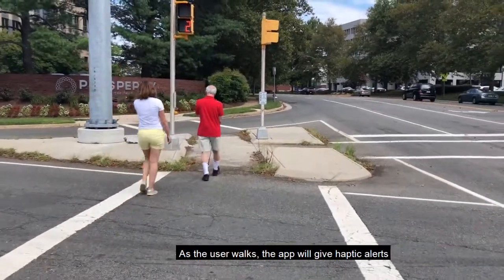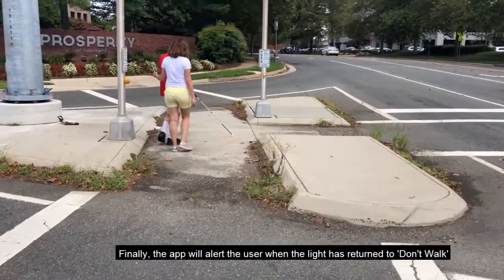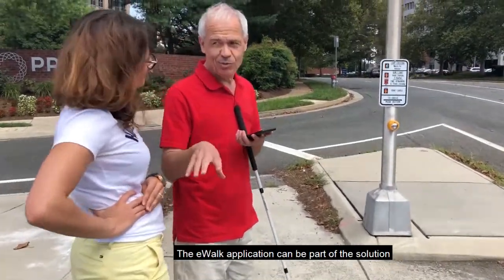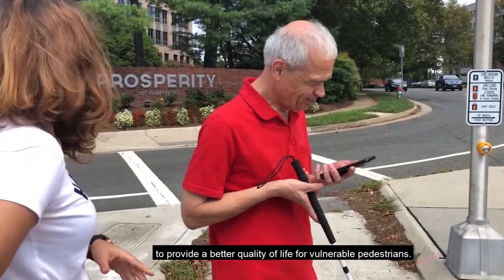As the user walks, the app gives haptic alerts if they are veering out of the crosswalk. Finally, the app alerts the user when the light has returned to "don't walk" and when the user has reached the end of the crosswalk. The eWalk application can be part of the solution to provide a better quality of life for vulnerable pedestrians.